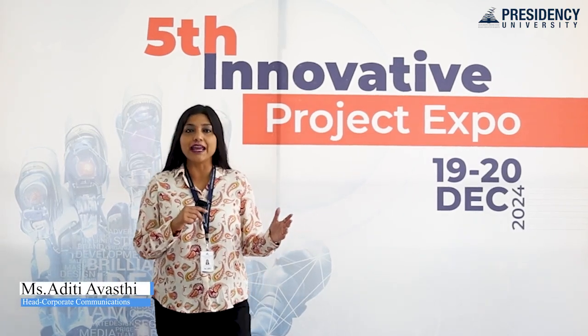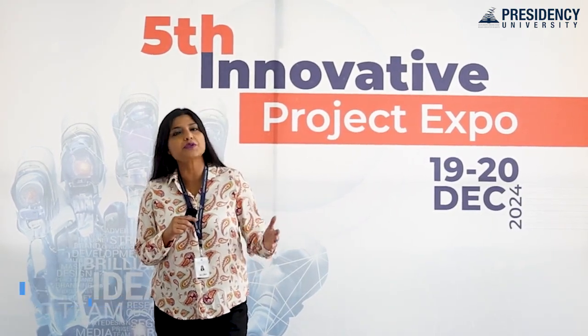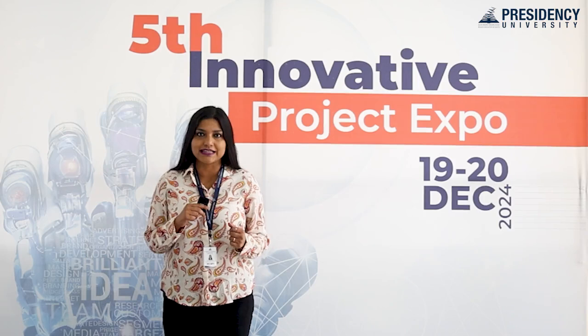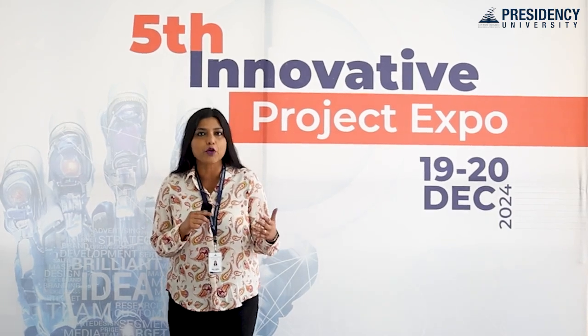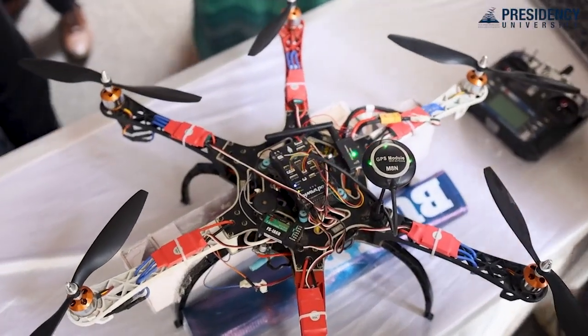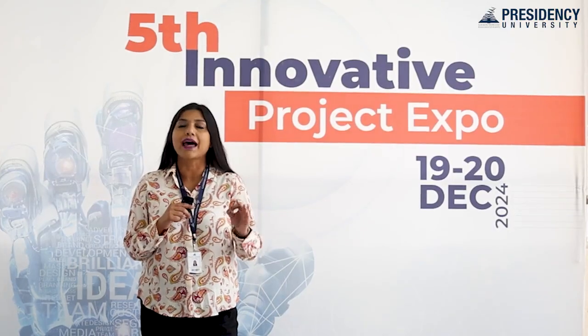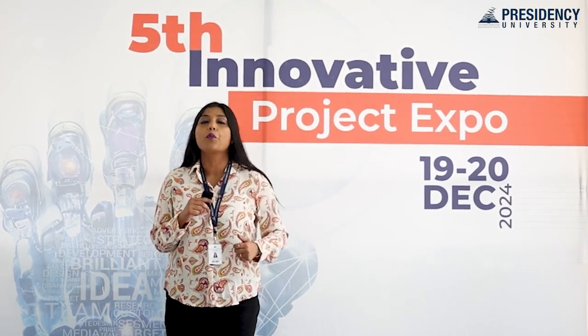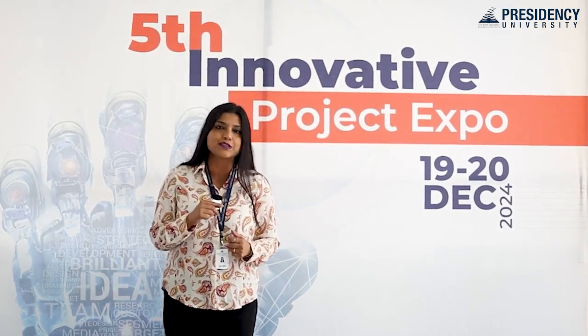Presidency School of Engineering and Presidency School of Computer Science and Engineering are hosting the fifth Innovative Project Expo in the University campus. Here at the Expo, the students have showcased their work — from software solutions to hardware innovations, it's all about applying technology to solve real-world problems. Let's see what all has been showcased at the Expo.